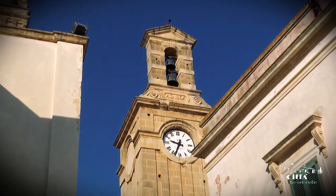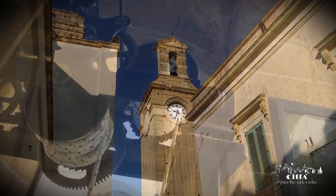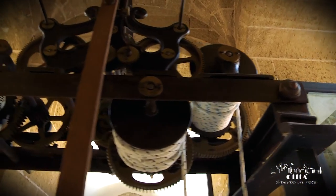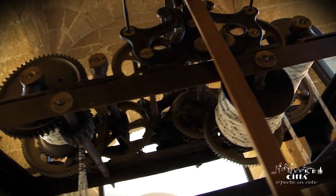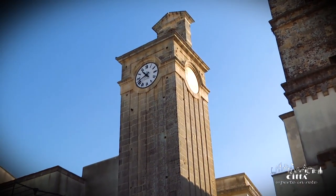In 1535 the tower was transformed into a bell tower and was equipped with bells dating back to the 11th century. But the tragic earthquake of 1743 damaged the entire structure.